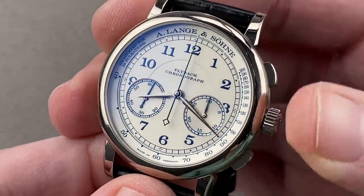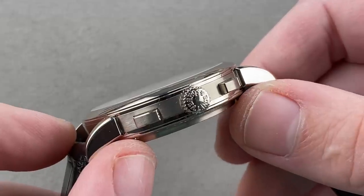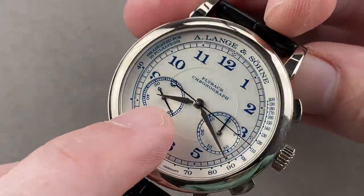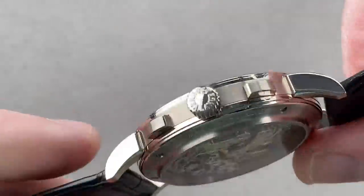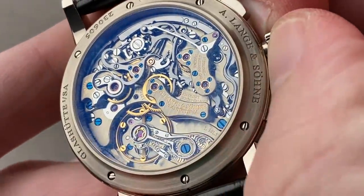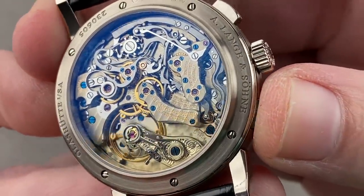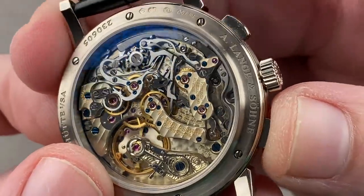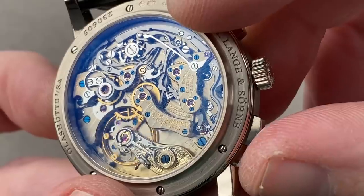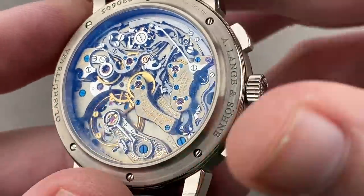The watch is a flyback chronograph using the same base movement as the Datograph but without the power reserve or date, making it less than 11.5 millimeters thick — about two millimeters thinner than a Datograph. The dial is sterling silver with nice depth thanks to the pulsation scale, with lovely black-polished white-gold alpha-style hands. The caliber is the L9515 — manual wind, 60-hour power reserve — featuring a free-sprung balance and overcoil hairspring, rare on Lange watches. From the back it looks identical to the Datograph because all additional Datograph complications are underneath the dial, giving you all the column wheel, clutch, levers, and architectural complexity on the reverse side.